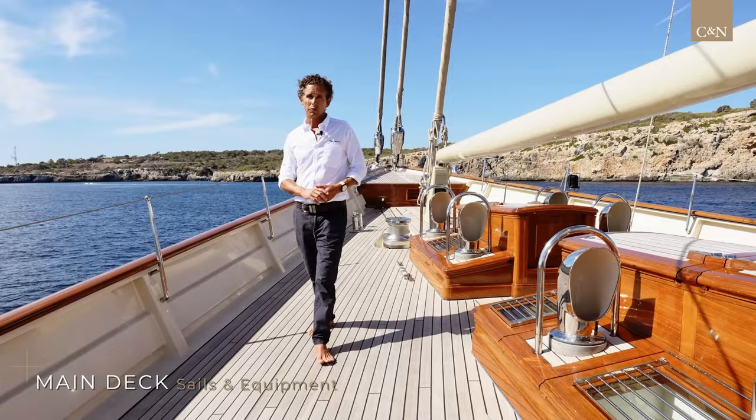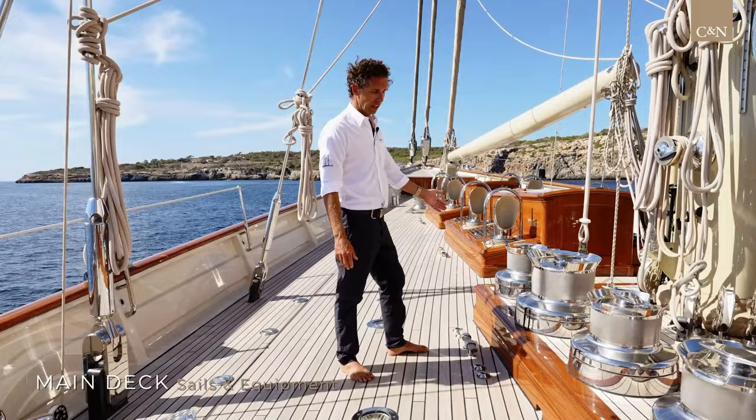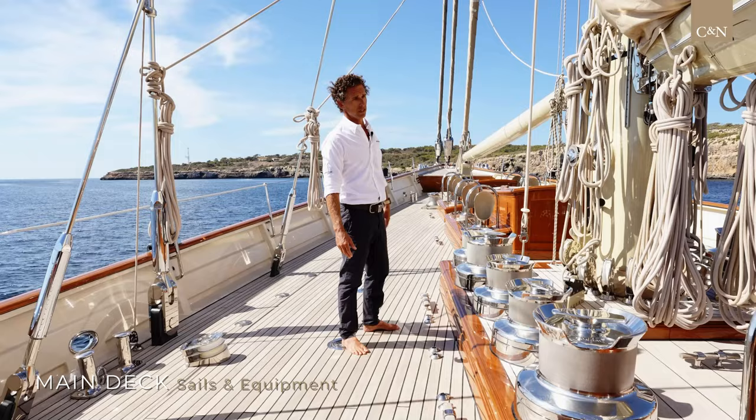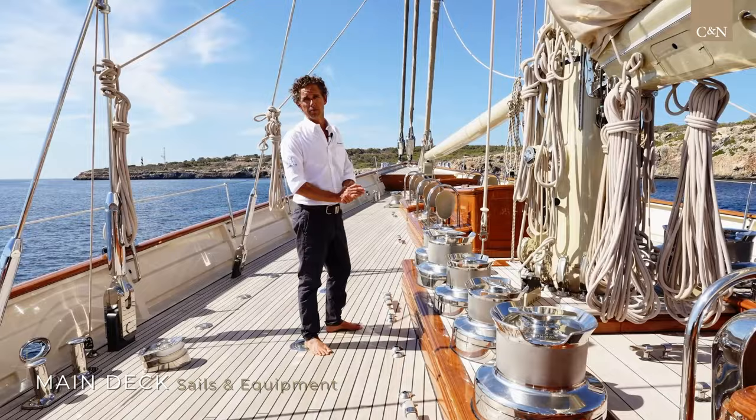Let me explain to you how we handle some of these sails. Here around the foremast we've got a battery of winches, all hydraulically run, variable speed and both directions. This is for ease of sail handling, getting the gaff up, getting the topsail up and keeping it safe at all times.